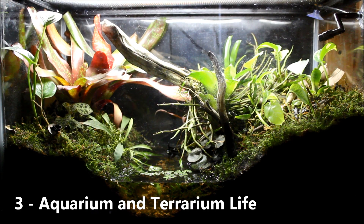Number 3 goes to Aquarium and Terrarium Life with their Fire Salamander setup. This video was very, very well edited, with some really cool close-ups inside of the tank, feeding footage of their Fire Salamander, and just really well-done footage in general. I really liked the live plants and moss used in the tank, and the Fire Salamanders were really, really pretty. So number 3 is Aquarium and Terrarium Life.